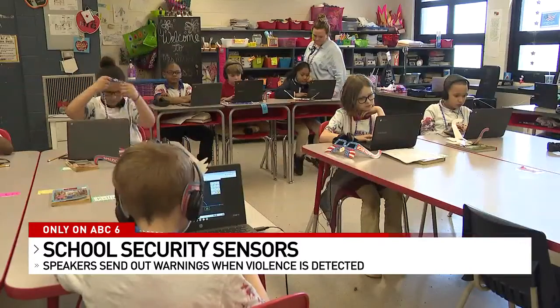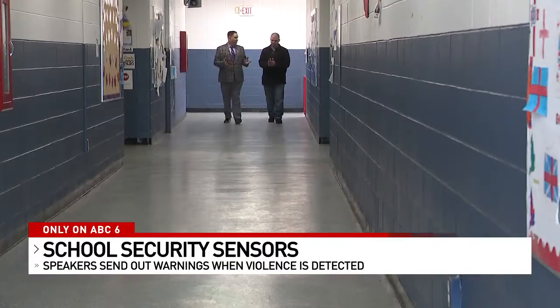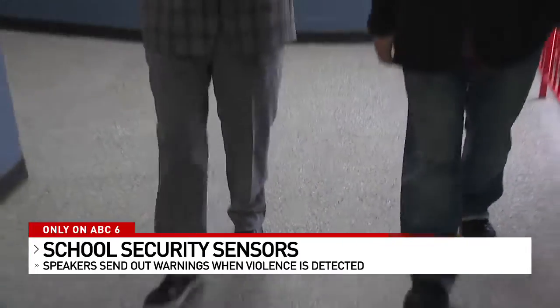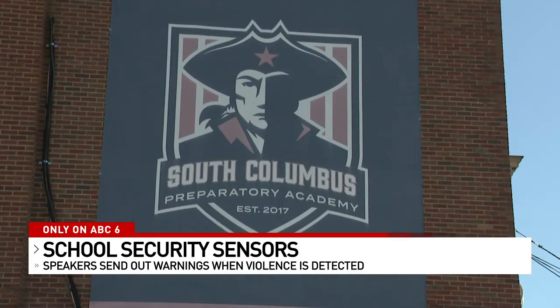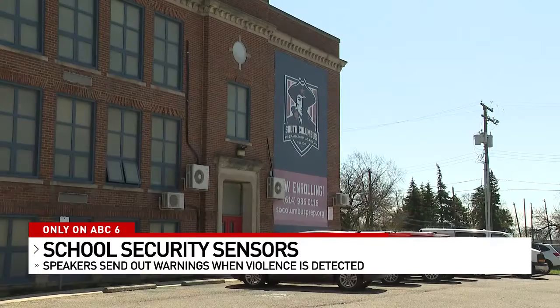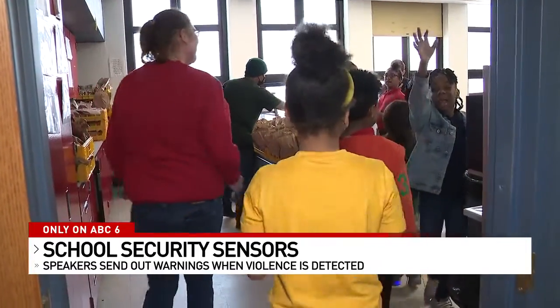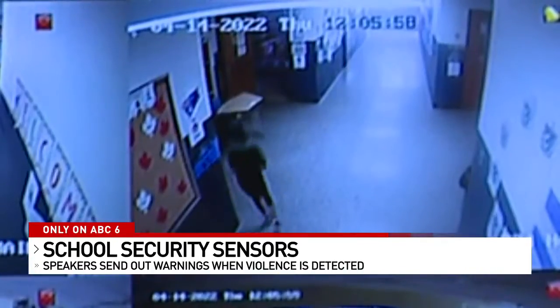It's all about reading, writing, arithmetic, and safety. How important is security in the school? Well, it's the number one priority. We walked the halls with Dr. Chad Carr, executive VP with Excel Schools, the group that runs South Columbus Prep and more than 70 other charter schools in Ohio. Carr tells us teachers and staff are all trained to be on the lookout for suspicious activity in the building.